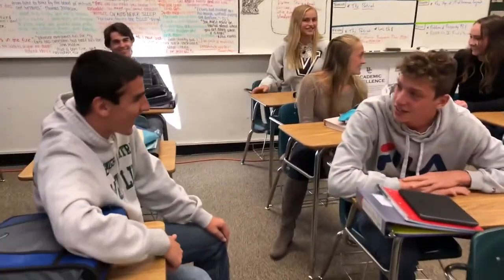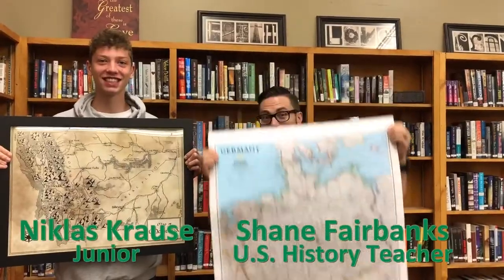Hi, my name is Niklas Krause. I'm from Hoheim, Germany. And what I love about Billings Central is that the students are very friendly and the teachers are great.